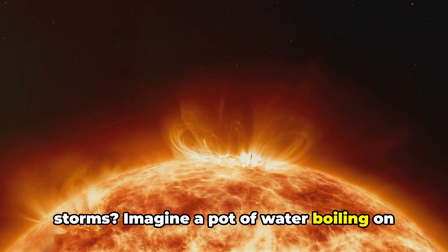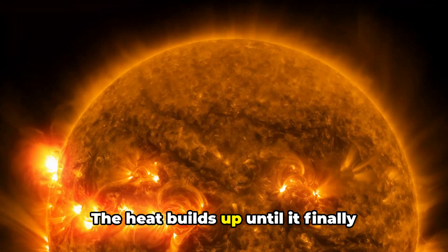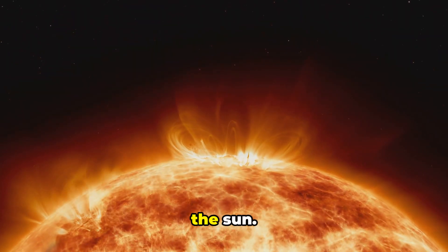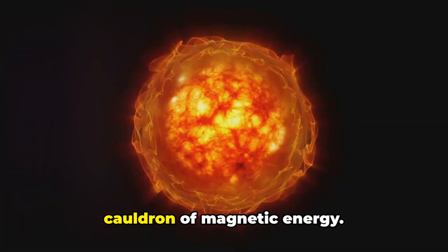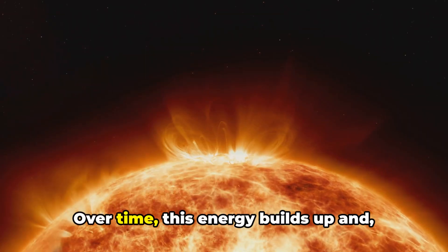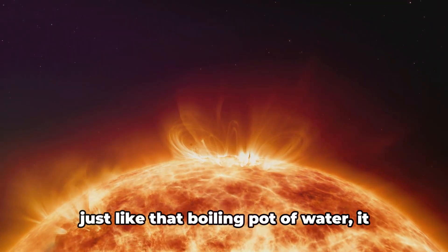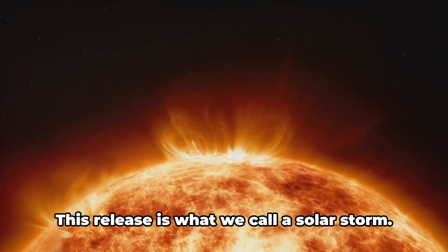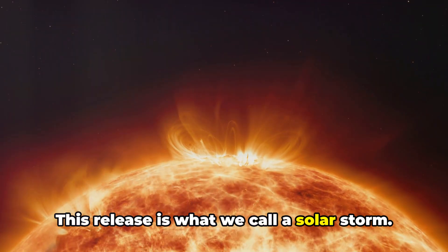Imagine a pot of water boiling on a stove. The heat builds up until it finally bubbles over. This is quite similar to what happens on the Sun. The Sun's atmosphere is a bubbling cauldron of magnetic energy. Over time, this energy builds up and, just like that boiling pot of water, it eventually needs to release. This release is what we call a solar storm.